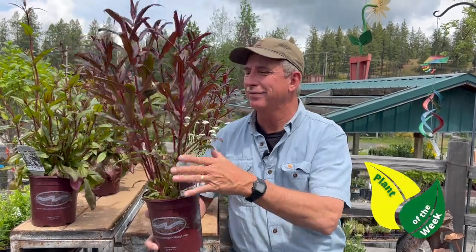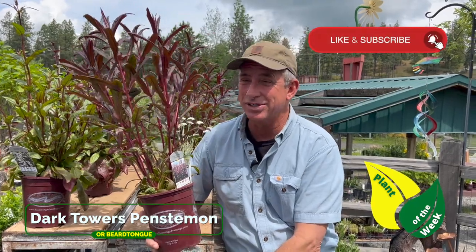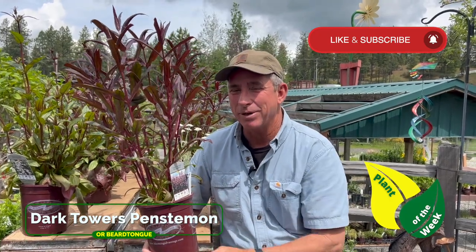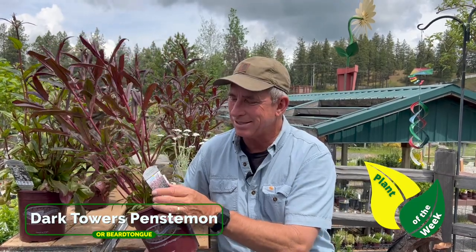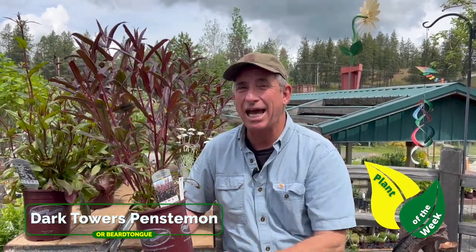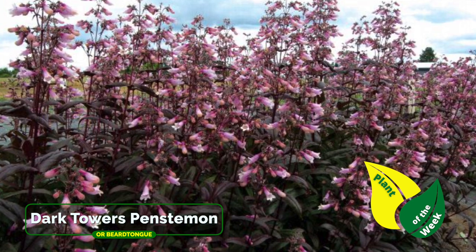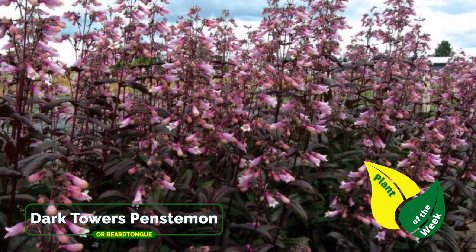Here's a tall one — we're coming into the summer perennial season, one of my favorite seasons. You know, annuals are annuals, but those perennials can really make a landscape. This one is taller than normal. This right here is Dark Towers Penstemon, a fantastic mid-summer and into the fall bloomer. This one will go almost three feet tall and two and a half to three feet wide — a great mid-bed or even backdrop type of perennial.